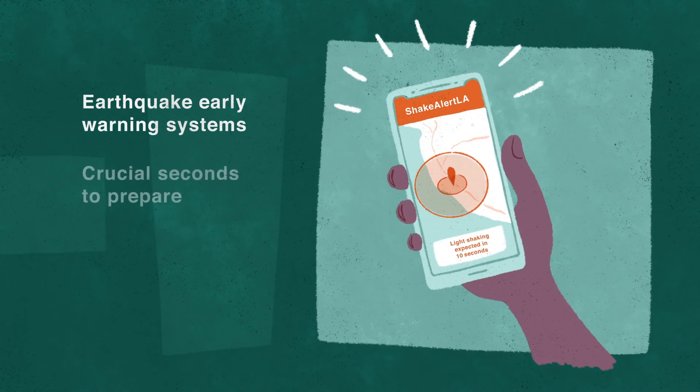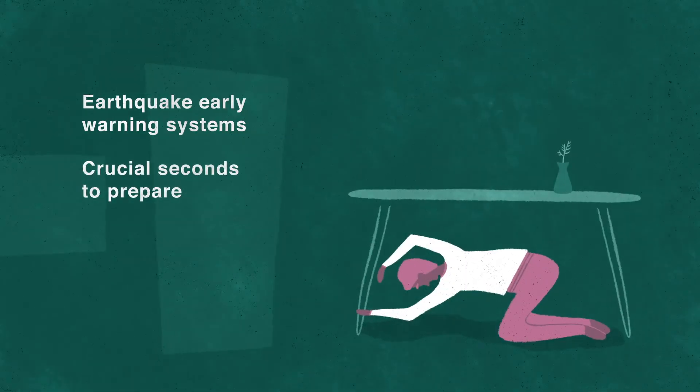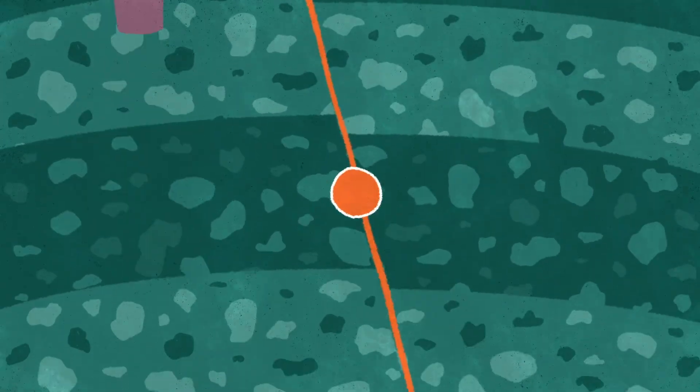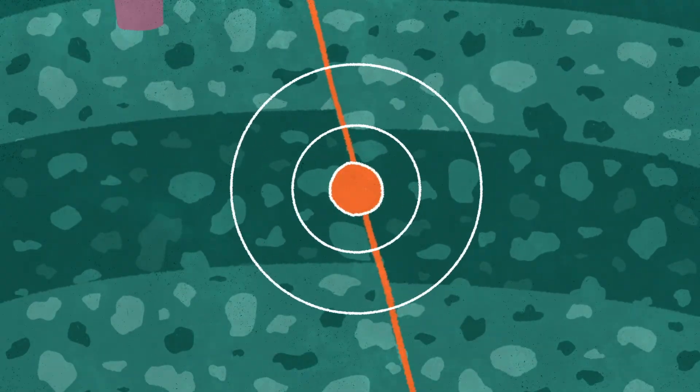Earthquake early warning systems give people crucial seconds to prepare for shaking. These systems don't predict earthquakes. Instead, they detect ground motion as soon as an earthquake begins and send alerts that a tremor is on its way.